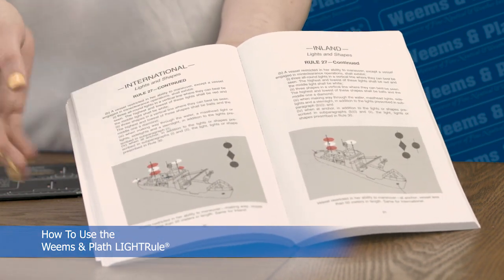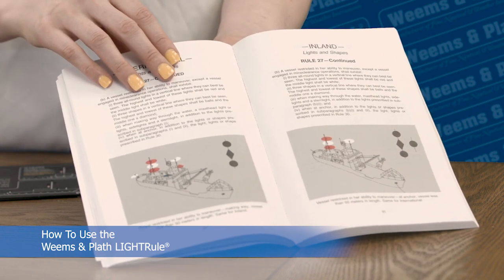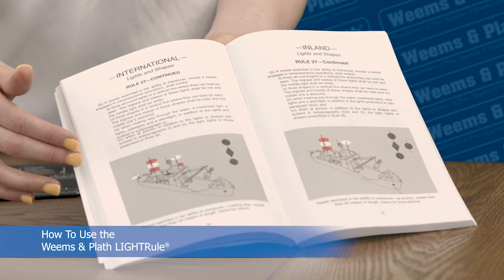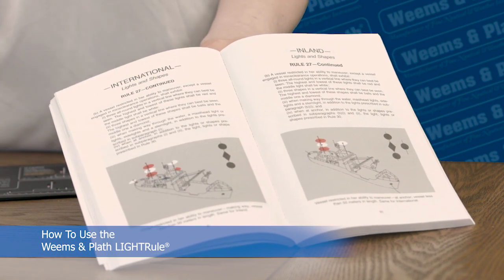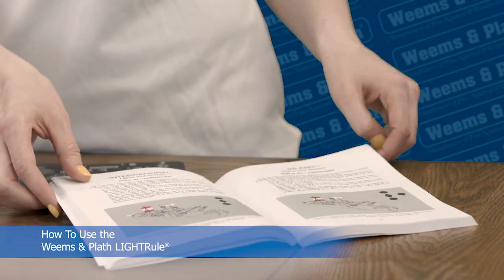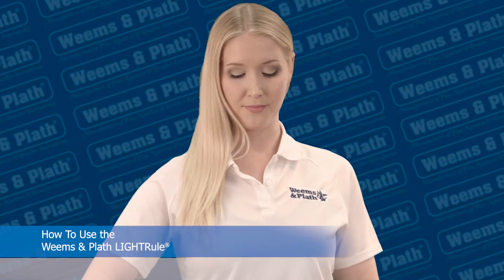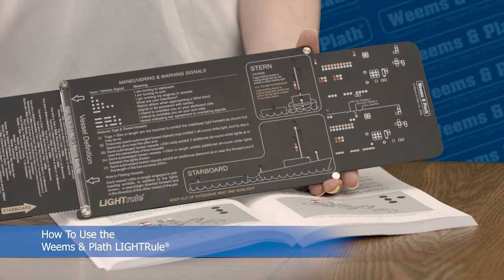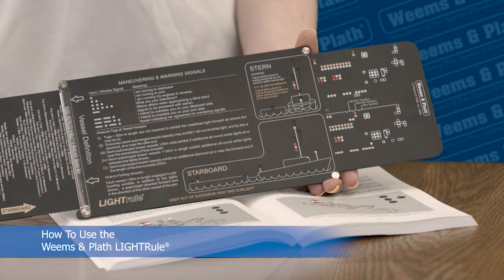In the book, this drawing identifies a vessel restricted in her ability to maneuver, showing seven lights from a bird's eye view, but you can't tell what the configuration would look like from the stern. That's what makes the Light Rule so helpful — find the light configuration of what you see on the water first, then check the vessel magnifier. Only four of the seven lights are visible from the stern or starboard side.